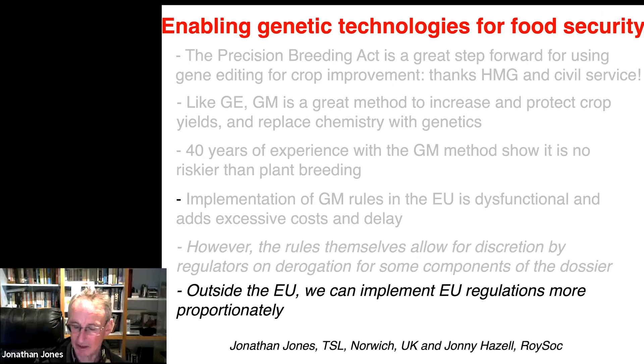Outside the EU — for better, for worse, for richer, for poorer — we can implement the regulations more proportionally because we have imported the EU regulations on using the GM method. This slide is in the time-honoured tradition of telling you what I'm going to tell you, and now I'm going to get into telling you, and then I'm going to tell you what I told you.